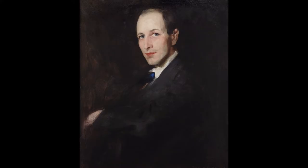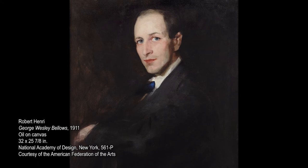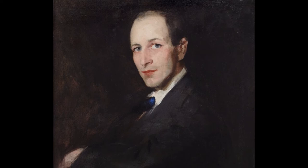This painting is by Robert Henri. Henri was an artist, a teacher, and a provocateur, and it depicts his student George Bellows. Henri and Bellows traveled around the nation together, depicting different regions of the country, including New Mexico. Henri was an important founding figure for the New Mexico Museum of Art.